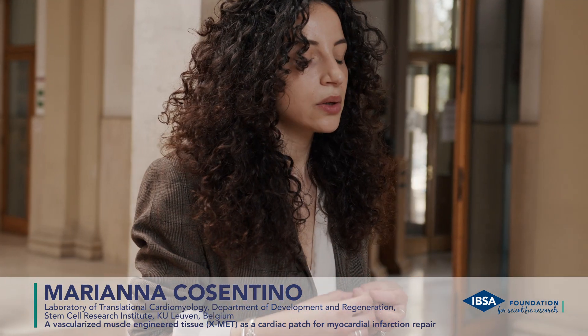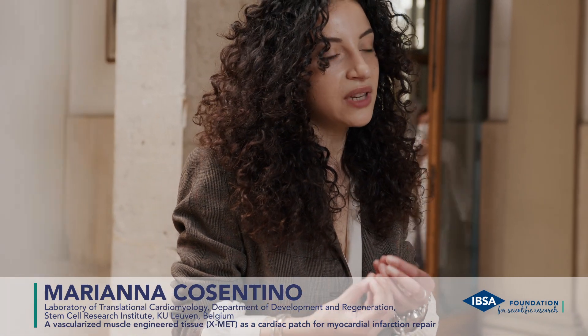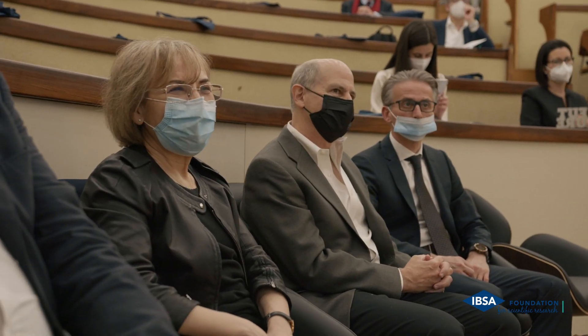A muscle construct that better mimics in vitro the in vivo condition. This research gave me the possibility to work with other people and to encounter different types of knowledge.